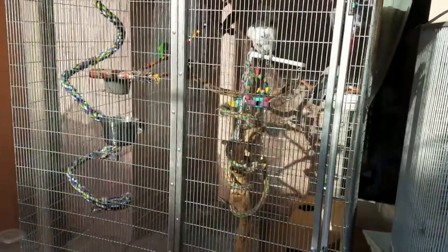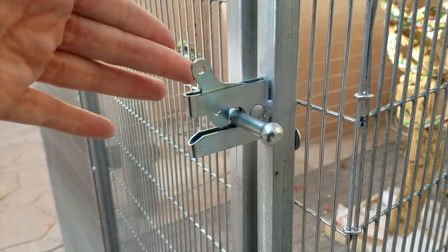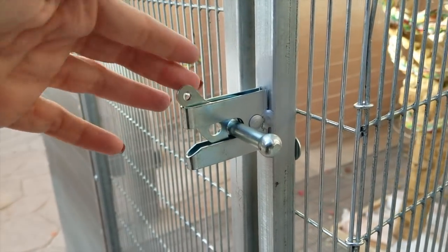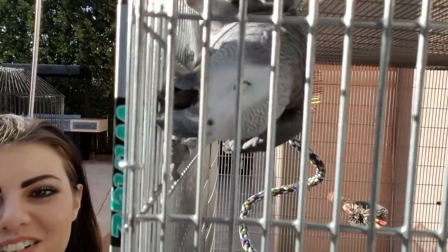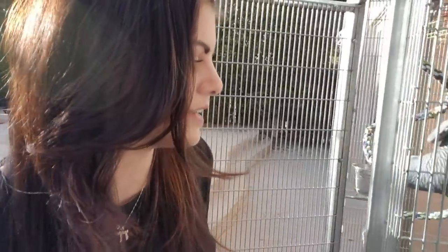Let me show you how we get in — this is the lock. I'm going to be putting something much more difficult to open on the outside so that nobody can get in if they don't know the code, because I want it to be really safe for the birds. Cody seems pretty eager for me to get in!